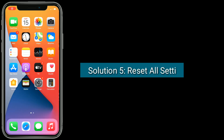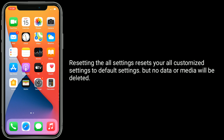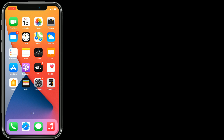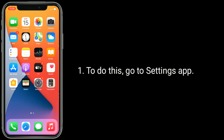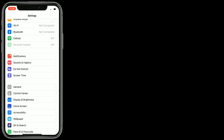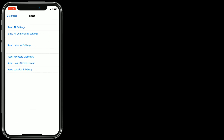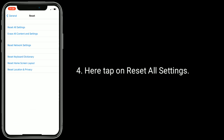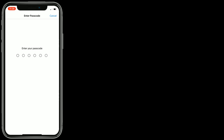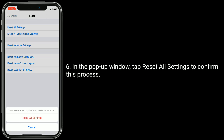Solution 5: reset all settings. Resetting all settings resets your customized settings to default, but no data or media will be deleted. To do this, go to the Settings app, next tap on General, scroll down to the bottom and tap on Reset, then tap on Reset All Settings. Enter the passcode of your iPhone, and in the pop-up window tap Reset All Settings to confirm.